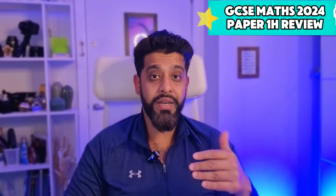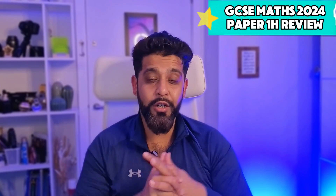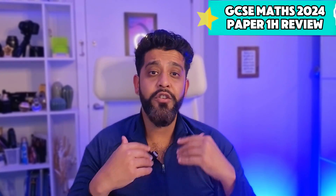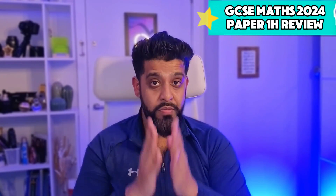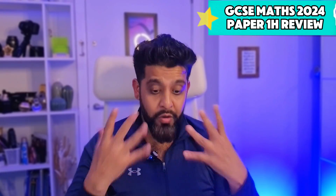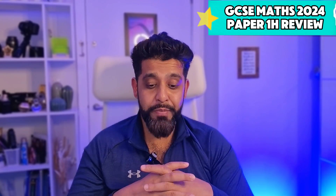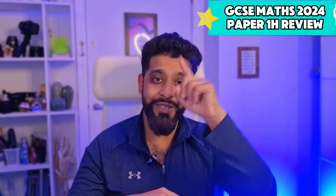Those are the topics I could think of off the top of my head. That's my review for paper one — let me know how you found it in the comments. If you found it difficult, don't forget you've got papers two and three — your overall mark is an accumulation of all three papers, so keep working and don't let it put you down. If you found it easy, look out for curveballs in papers two and three. Expect the unexpected — hope you enjoyed this video, goodbye for now.